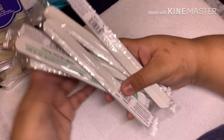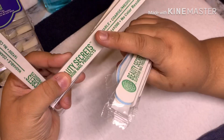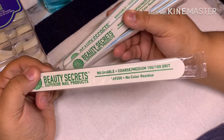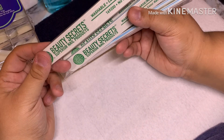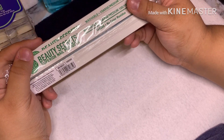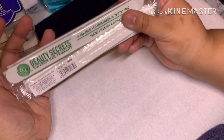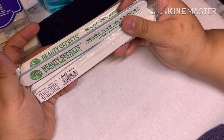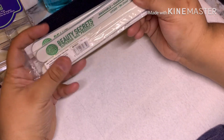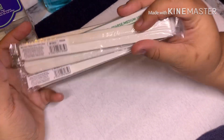Next I got 20 of these Beauty Secrets coarse/medium files — they're 100/180 grit. These are 89 cents each, which is pricier than my local supply store where I get a 50-pack for about $9.99. I spent $17 on 20 files, but I had the gift card so it's all good. These are my favorite files from Sally's and what I started with, so I splurged and grabbed 20 with the sale.